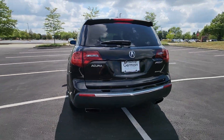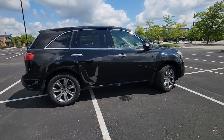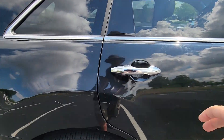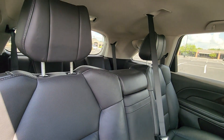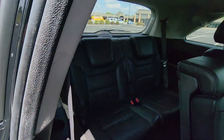Side view mirrors with turn signals, entertainment system, satellite radio, navigation, multi-zone air conditioning, blind spot monitor, all wheel drive, third row seating, heated side view mirrors, leather seats, moonroof, wood grain trim, backup camera, memory seat, cooled front seats.